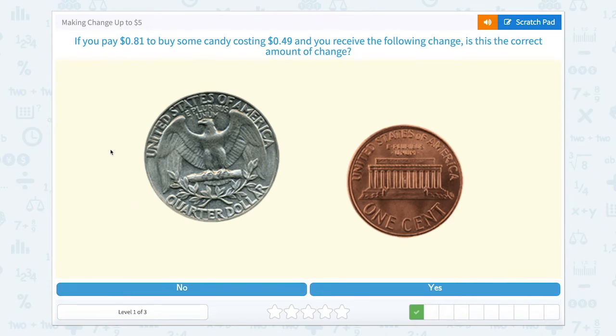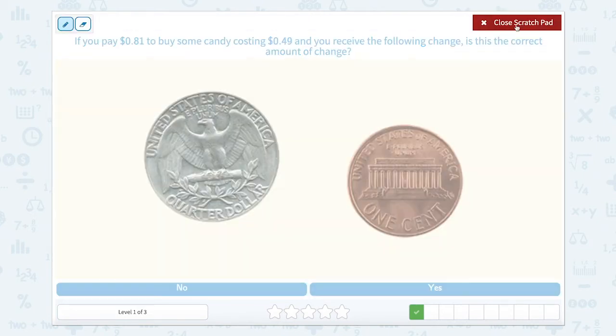Next one. If you pay 81 cents to buy some candy costing 49 cents and you receive the following change, is this the correct amount of change? Let's start with the scratch pad. 81 cents to buy some candy costing 49 cents — let's figure out how much change we would get back.